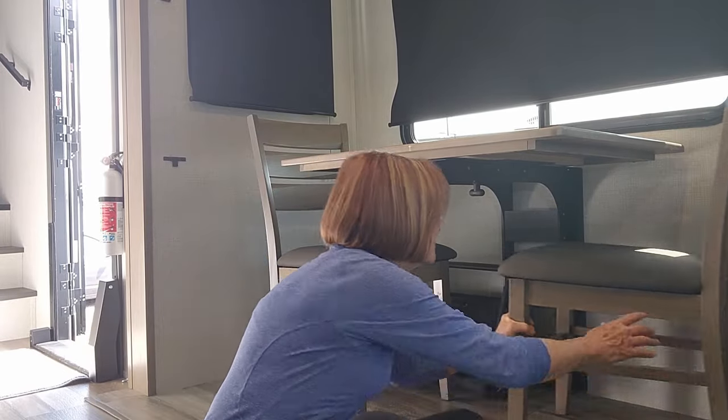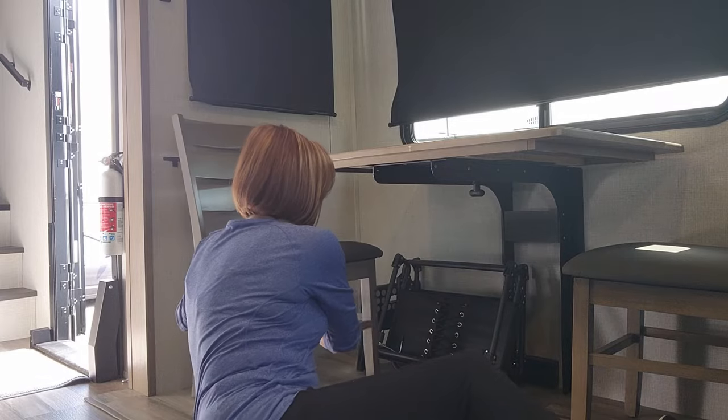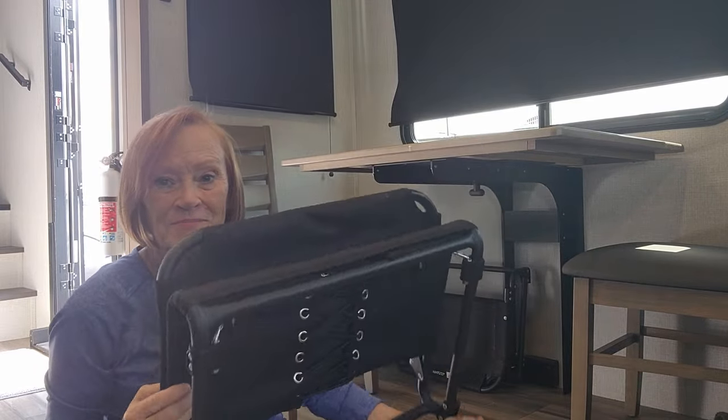So I think the stadium seats are going on to Facebook Marketplace. Let me show you where I've been keeping them. They're not real heavy, but I have two of them — looks like they're going too.